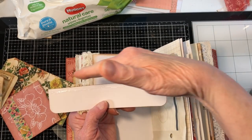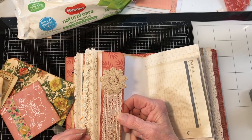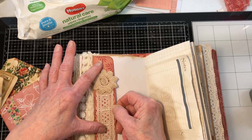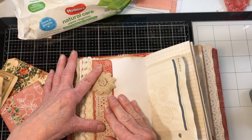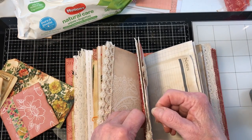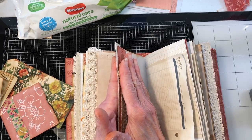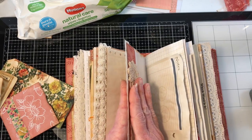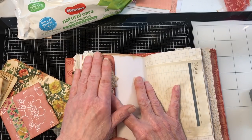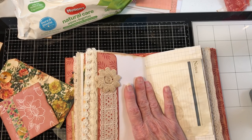I had some leftover eyelet lace so I put it right here and then put a flower — another one of those old flowers. I'm going to make sure that sticks in the book well. I know there was something that was going to go in there and we'll find it as we go along.